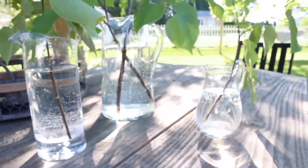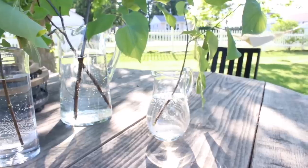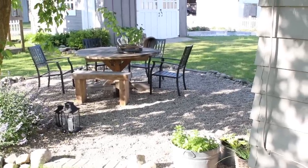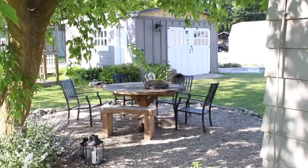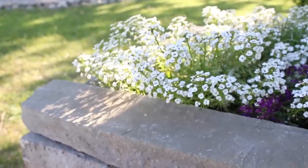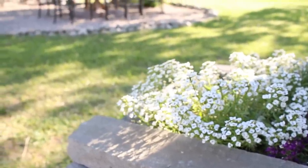Now moving on to our patio tour. It's a small space, so I don't feel like I have a whole lot to say, but if you're new here I'll walk you through it. I shared a lot of these projects in a video called 'Five Outdoor DIYs That Are Really Thrifty,' so check that out if you're interested. Our patio sits right underneath this box elder tree, which is perfect because it provides a lot of shade for most of the day, which is really nice.